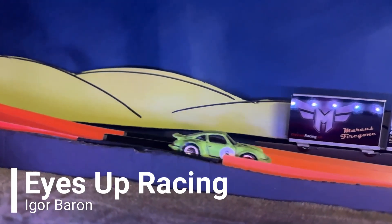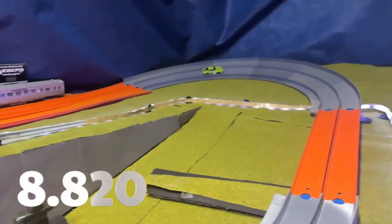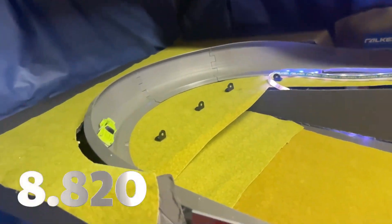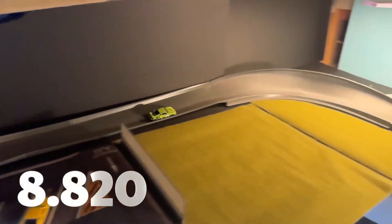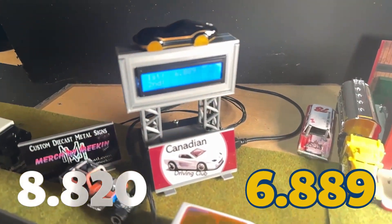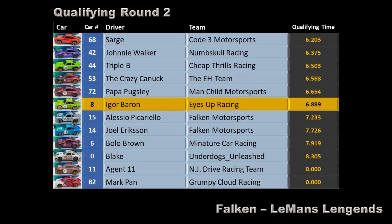Now it's Igor Barron of Eyes Up Racing — previous time of 8.820 seconds. His dry lube might have expired, so we added our own dry lube, but we believe ours has expired as well. Let's see if it improves. 6.889 seconds. That moves Igor Barron up to P6 — that's a good spot for Eyes Up Racing.